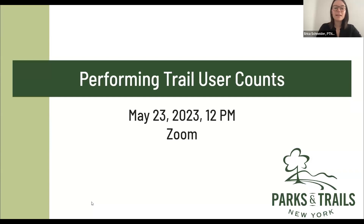I'm going to go ahead and get started. There's nothing crucial right at the beginning that anyone joining late will miss. I'm Erica Schneider — thank you all for joining us today. I'm the Greenway Program Associate for Parks and Trails New York, joined by my colleague Dylan Carey. I manage a lot of the programs along the long-distance trails in New York, including the Canalway Trail, which you're all here for today.